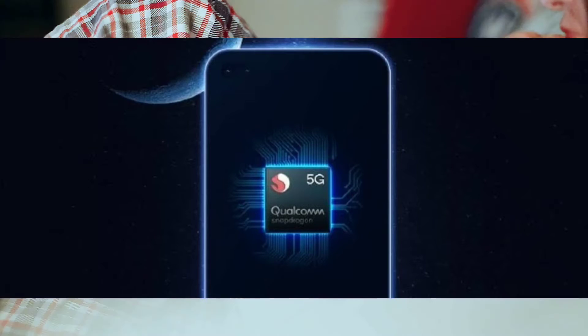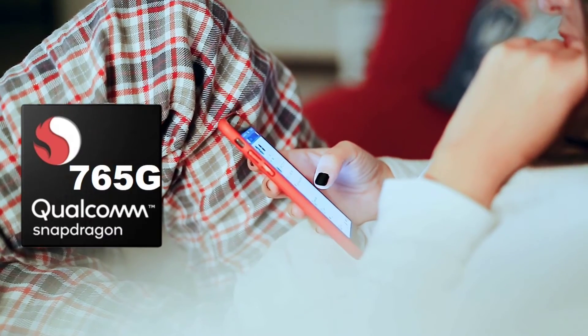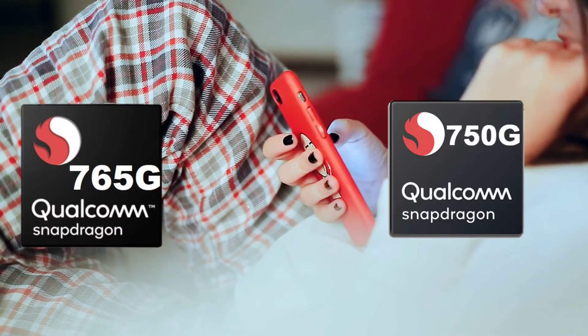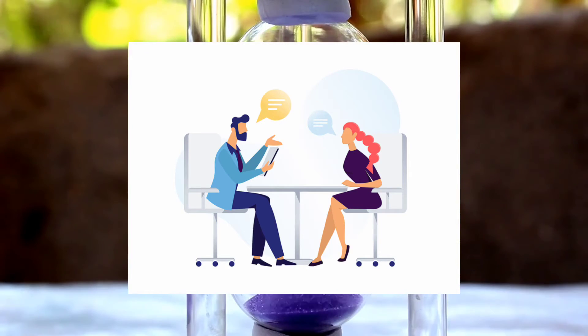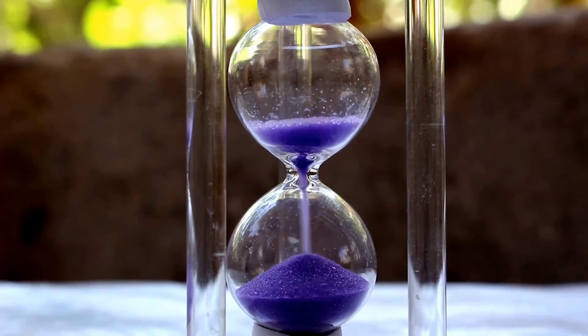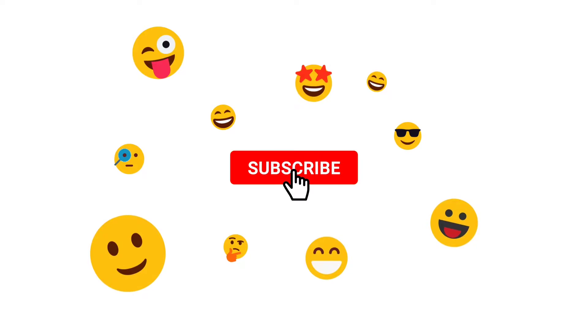We are going to talk about the latest 5G phones and the best processors in the budget 5G segment, so you can easily select your phone. We will provide clear information. If you find this video useful, please subscribe, and let's start this video.